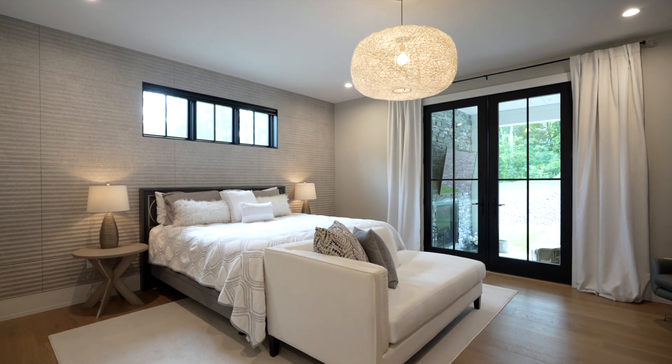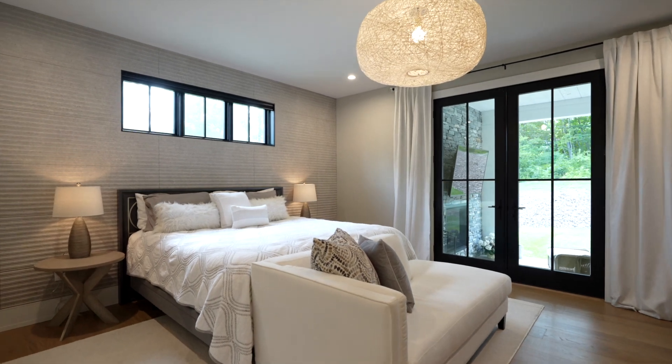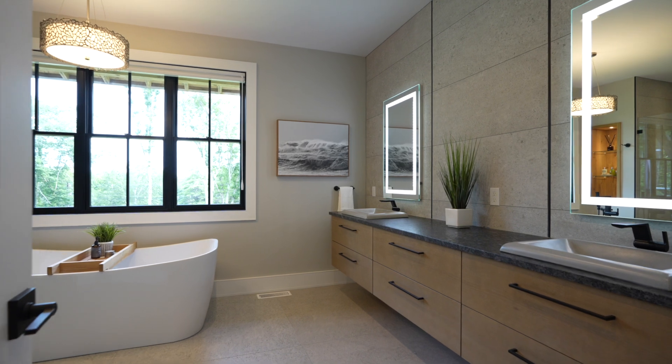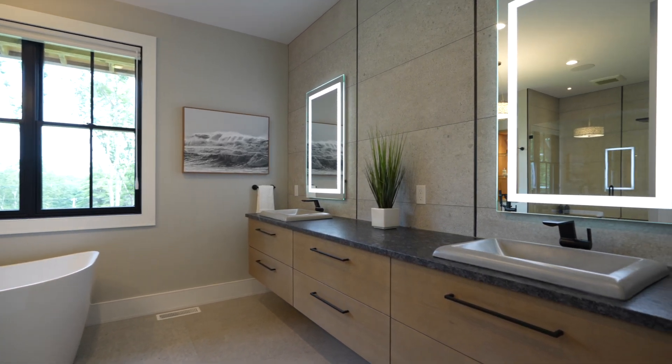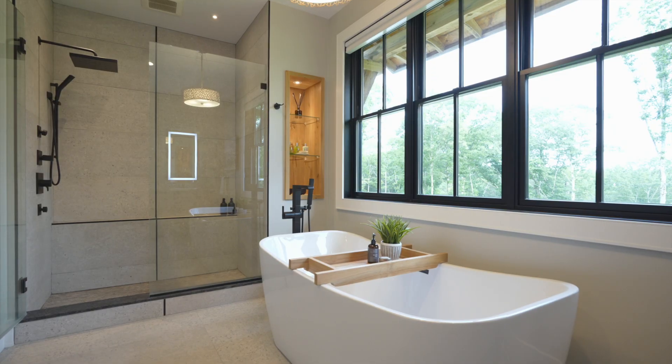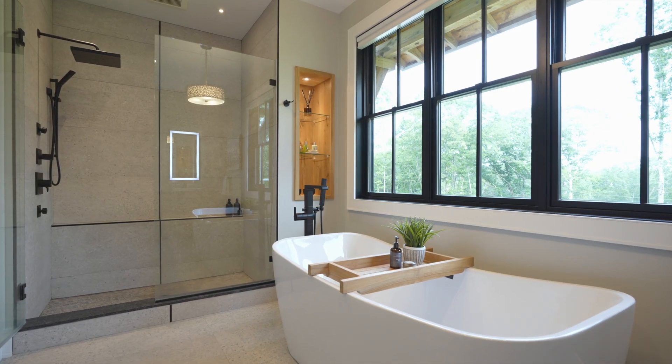A powder room features a floating vanity and lively tile wall accent. When it's time to unwind, retreat to the first floor luxurious master suite that boasts a private oasis. Soak away your worries in the spa-like ensuite bath complete with dual vanities, a custom tile shower, and rejuvenating soaking tub.